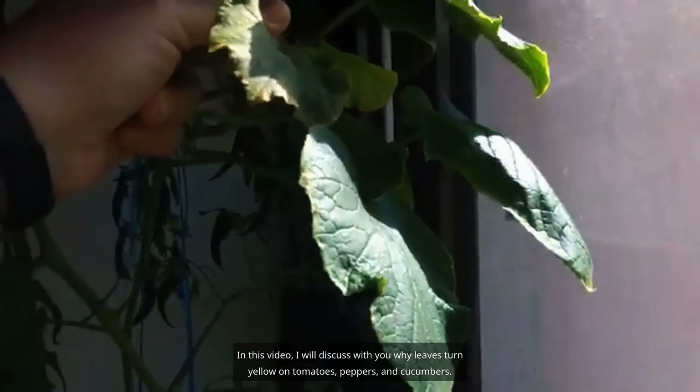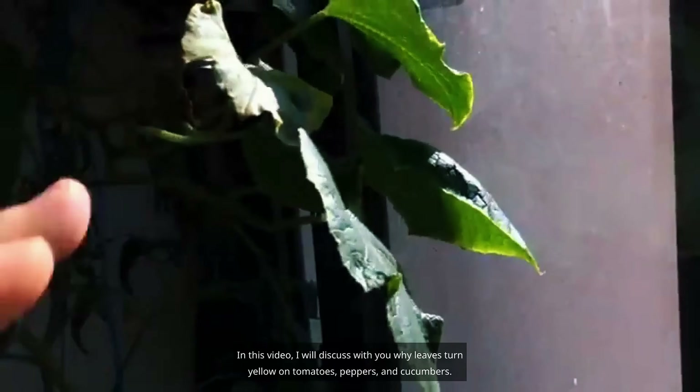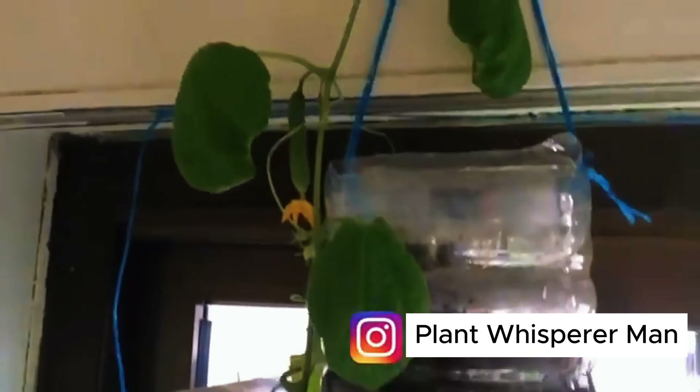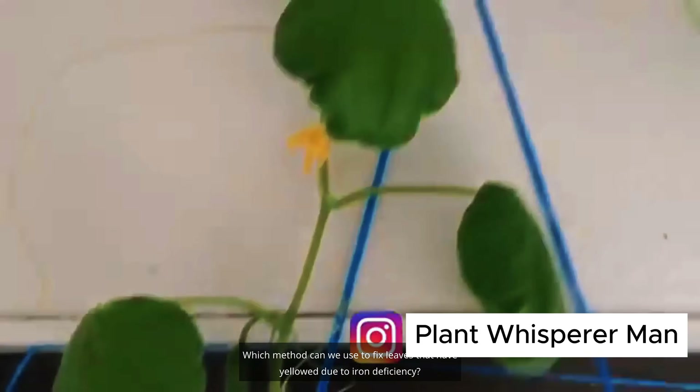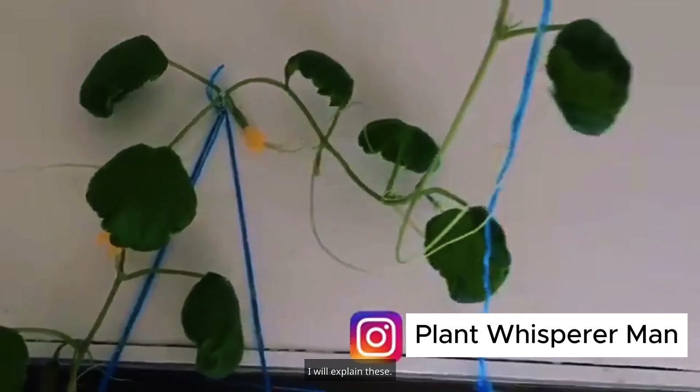Welcome back to my channel. In this video, I will discuss why leaves turn yellow on tomatoes, peppers, and cucumbers — what the causes are, how we can solve them, and which method to use for leaves that have yellowed due to iron deficiency.